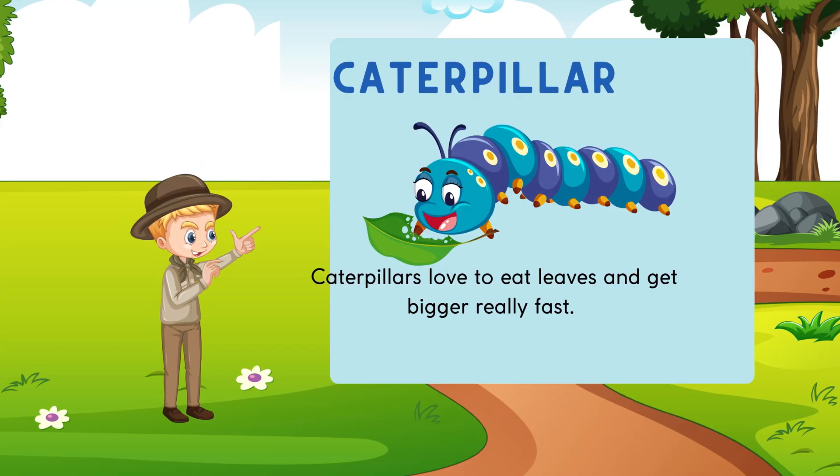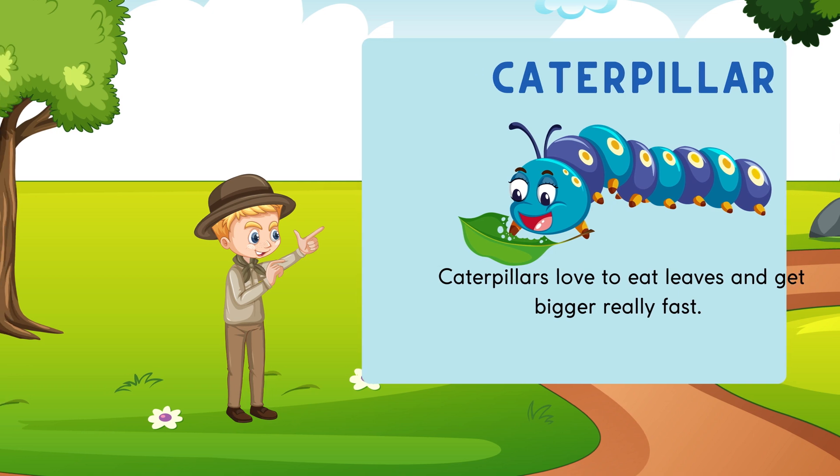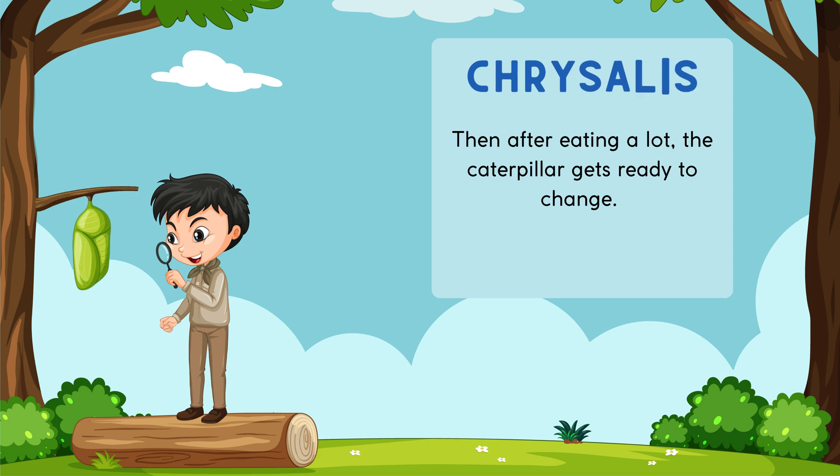Caterpillars love to eat leaves and get bigger really fast. They have multiple body segments, six true legs near the front, and usually several pairs of tiny leg-like things along their belly. Then after eating a lot, the caterpillar gets ready to change.